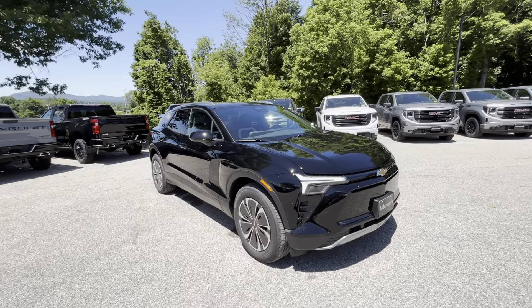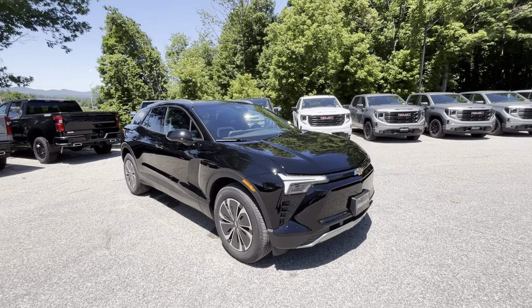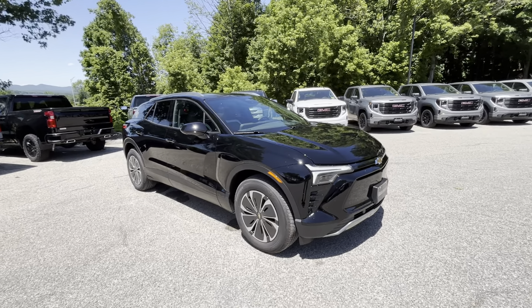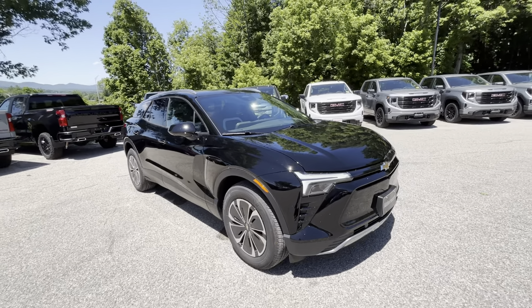We appreciate your interest in this beautiful SUV. Very excited to get to show you this thing today — a very beautiful vehicle. This is our 2024 Chevrolet Blazer EV LT. This vehicle did win Motor Trend's SUV of the Year in 2024, so this is a great representation of what GM has to offer in its EV segment.